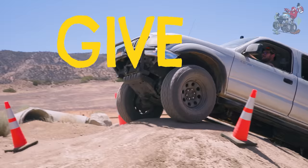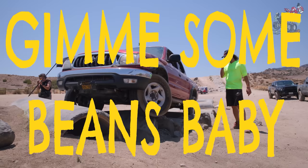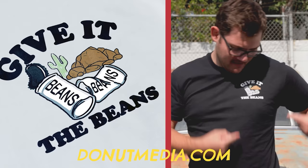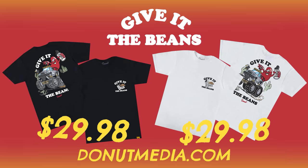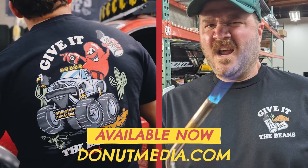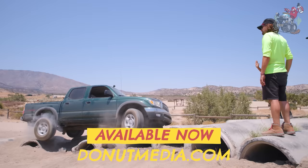Give it the beans! We said it a lot, you heard it a lot, and now it's on a freaking shirt. The 'Give It the Beans' t-shirt is officially here — it's got a cool little logo on the front and a Tacoma with all the High/Low fixes on the back. Get yours right now at donutmedia.com. Only $29.98, which is so much less than $30. Get yours before supplies run out and give it the beans. That's enough beans.